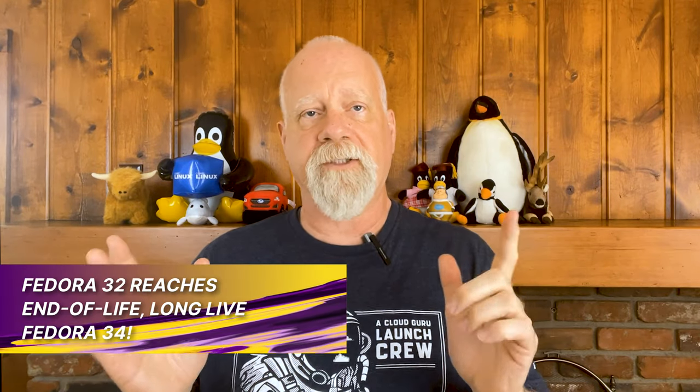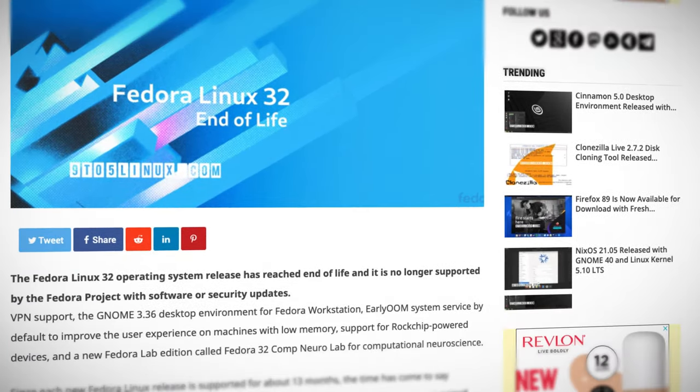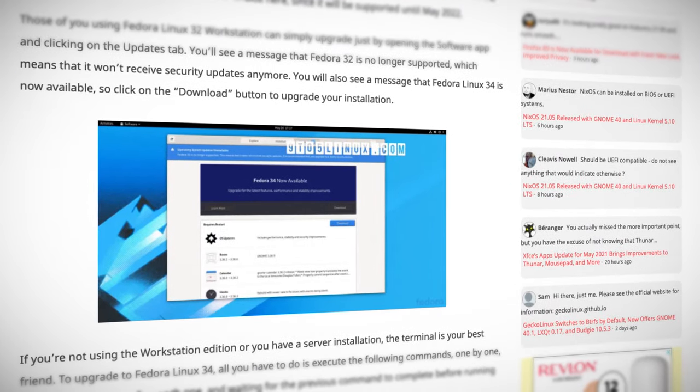Fedora 32 reaches end of life — long live Fedora 34. Released just about a year ago, Fedora 32 brought a lot of interesting enhancements and features, but now it's 13 months later and it's time to say so long. There will be no more support for that version of Fedora. Those who need to upgrade can easily do so to Fedora 33 or the just-released Fedora 34, which will be supported until May of 2022. So long Fedora 32, and thanks for all the uptime.